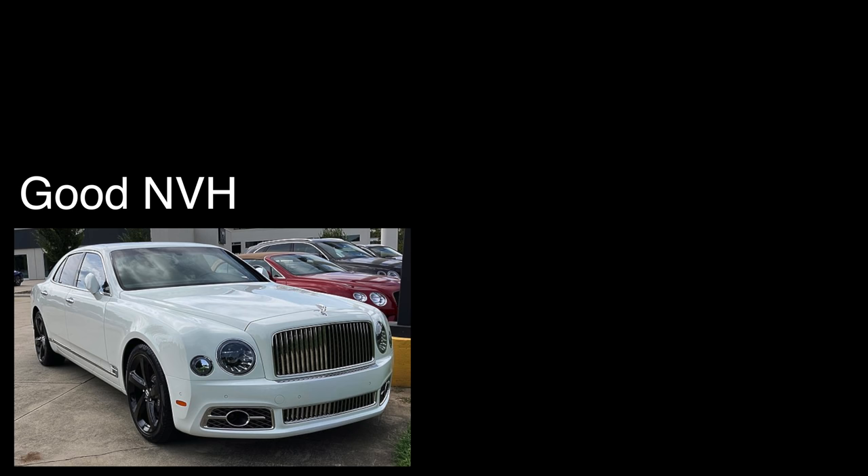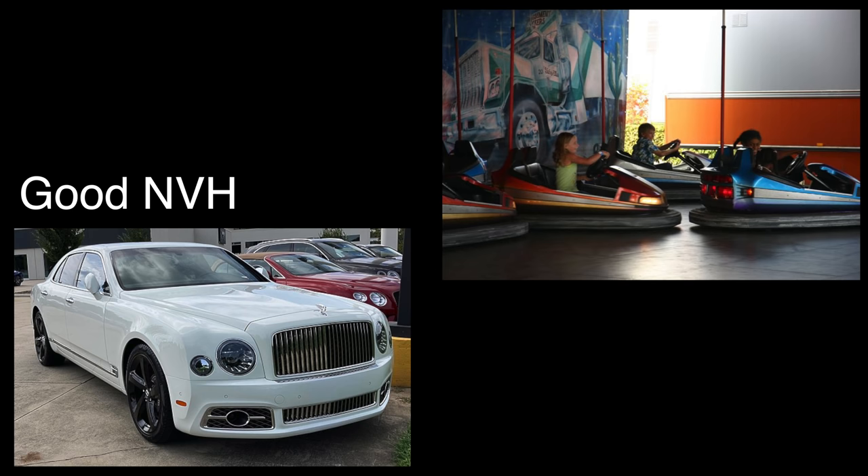NVH stands for Noise, Vibration, and Harshness. Auto engineers won't say this or that car has a lot of road noise — they'll say it has poor NVH, or that the NVH is really bad, or that the NVH department must be comprised of the founding members of Cannibal Corpse.